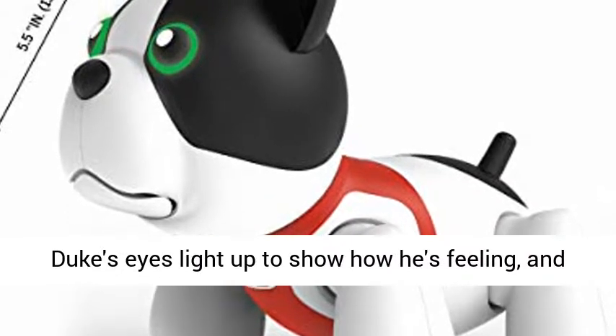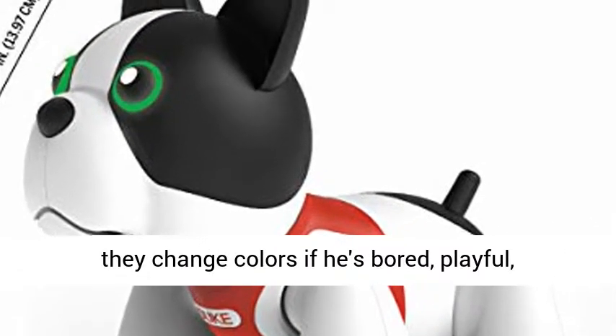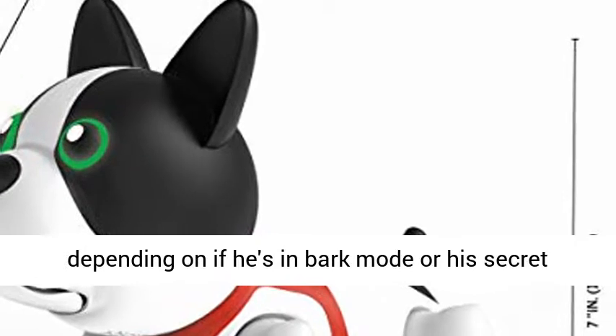Light-up LED eyes. Duke's eyes light up to show how he's feeling, and they change colors if he's bored, playful, or affectionate, and more. They also change colors depending on if he's in bark mode or his secret talking mode.